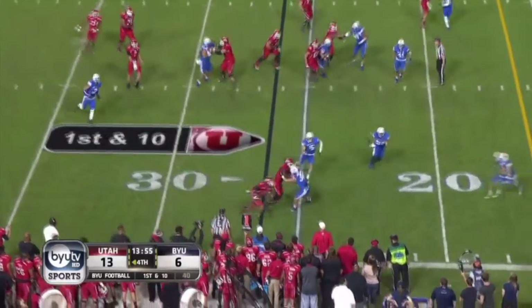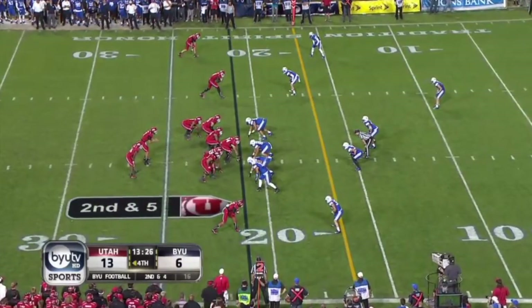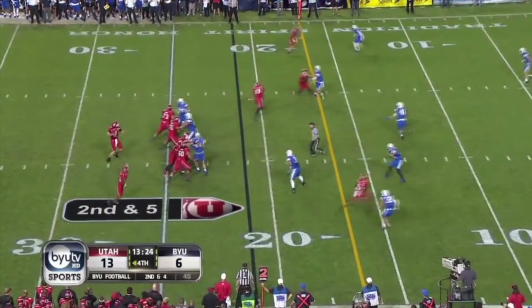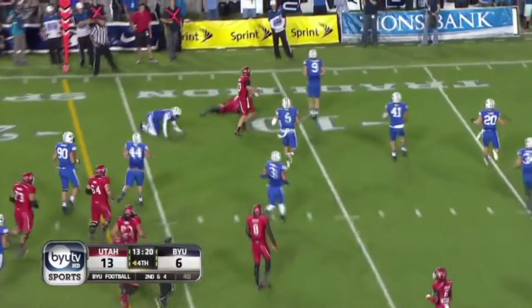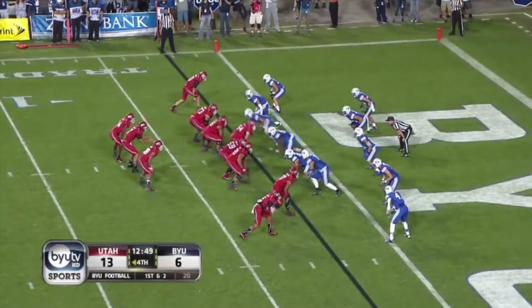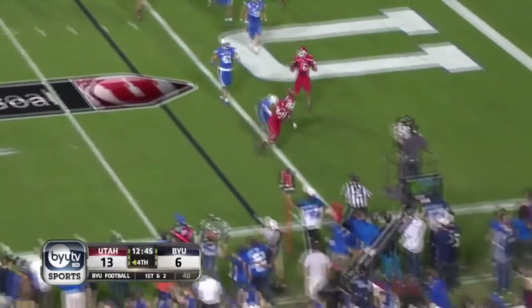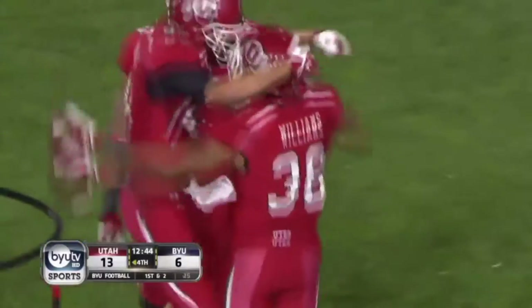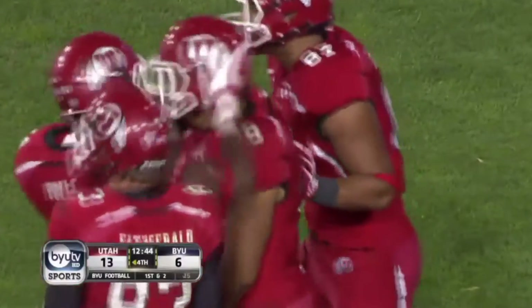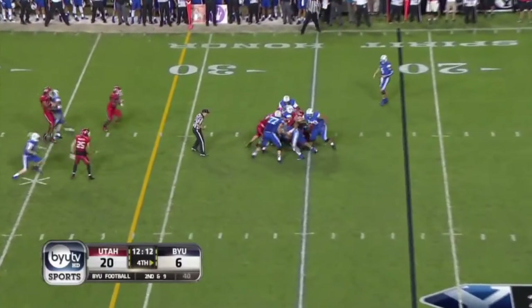Right back to Anderson — this is Hague's first. Wilson, man's wide open, shoestring tackle. Back to pass — there's that same play and the same result — touchdown Utah.